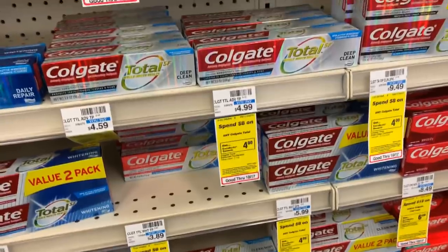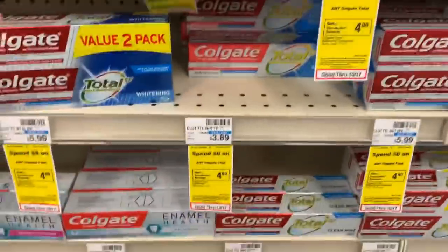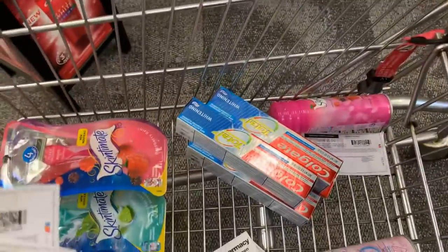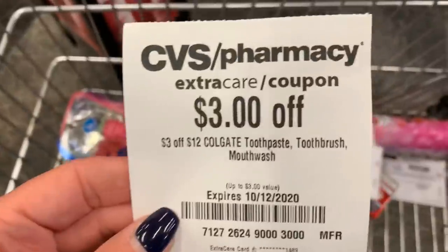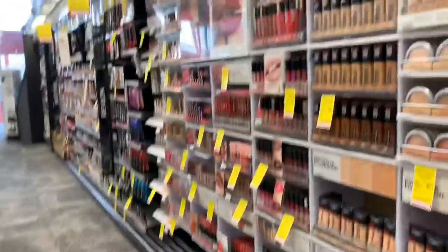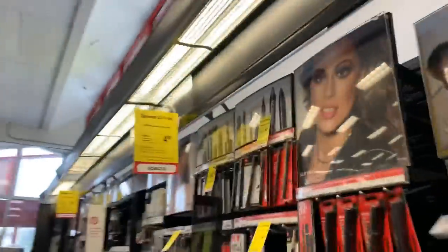Next money maker is on the Colgate — buy two, earn a $4 extra buck with a limit of two. I grabbed four of them at $3.89 each. I have a $3 digital coupon off two and a $1 digital coupon off two, plus two paper coupons printed from coupons.com and a $3 off 12 Colgate CRT. That's going to bring me down to $6.58 earning back an $8 extra buck for a $1.44 money maker.